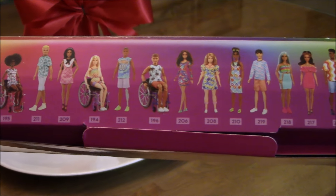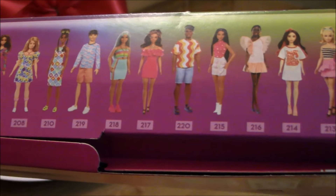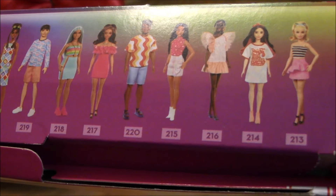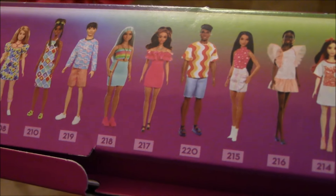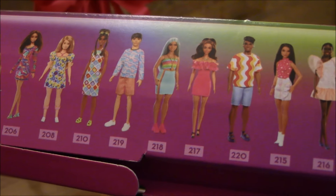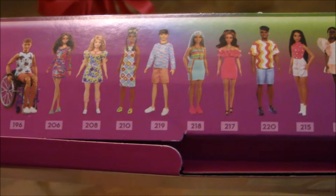The illustration shows the collection of Barbie Fashionistas from 2023 through 2024. The last six girl dolls are what comprise the 65th anniversary Barbie Fashionistas collection.